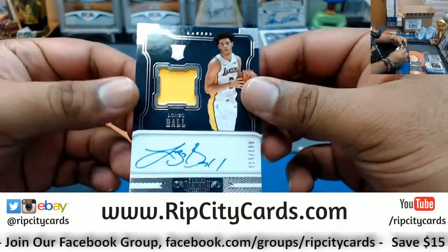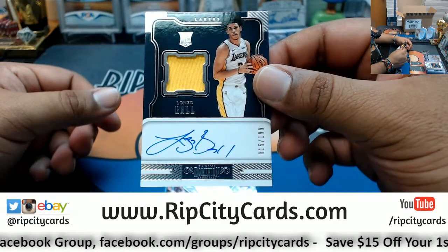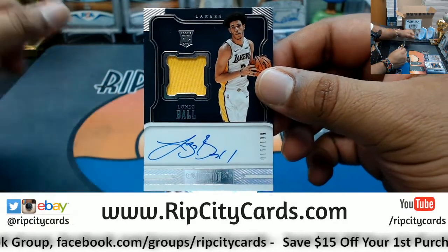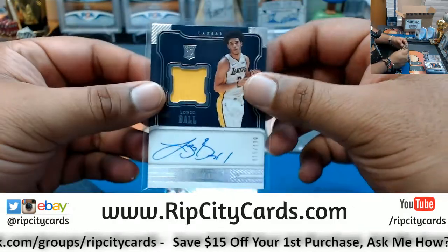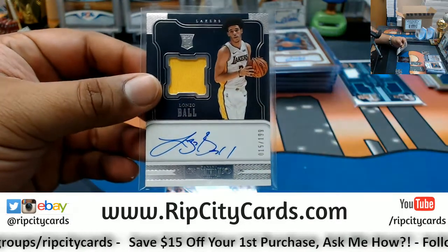Oh boy, that's nice — numbered to 199. Mr. Lonzo Ball with the rookie patch auto for the Lakers. That's a nice card, that's a real nice card.